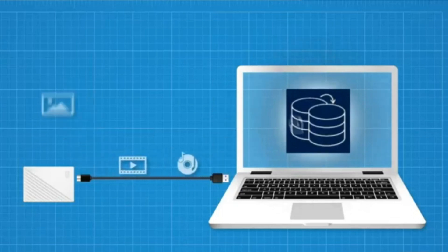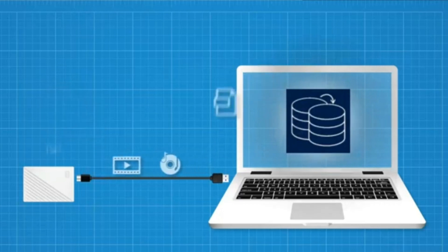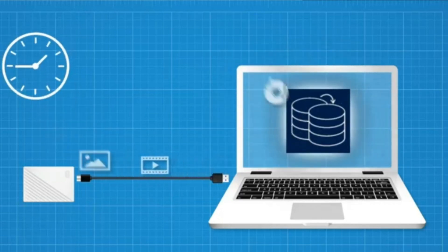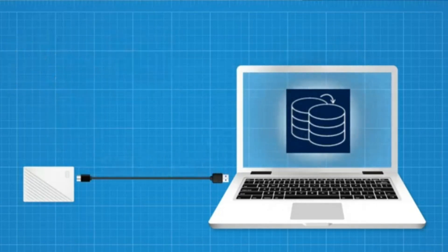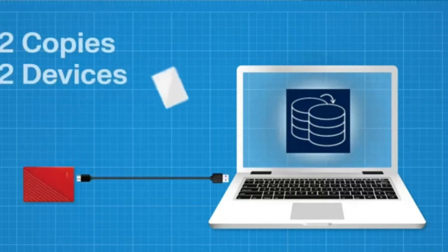The hard drive is compatible with both Windows and Mac operating systems, making it versatile for users with different platforms. However, it may require reformatting for full compatibility with Mac systems. One minor drawback is that the backup software is not as feature-rich as some dedicated backup solutions — users with more advanced needs may prefer using third-party backup software instead.